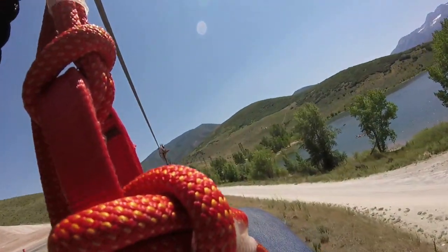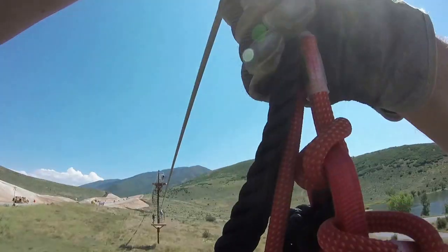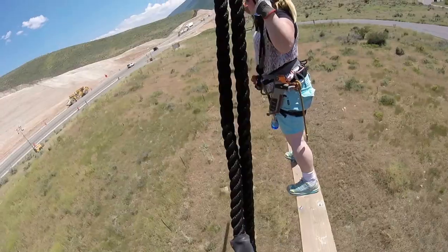Three zip lines and our absolute least favorite bridge later, and we take the final zip line to the tower where it all began.